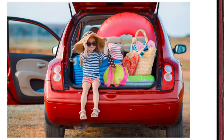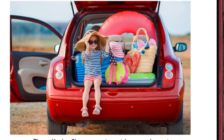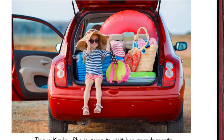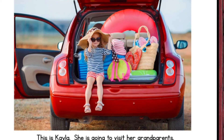This is Kayla. She is going to visit her grandparents. How do you think she will get there? What if Kayla lived long ago? How do you think she would get there then? I think you can tell by the picture that Kayla is going to take her car to get to her grandparent's house. Maybe they're going to the beach. But let's think about if Kayla lived a long time ago — how would she get there then?